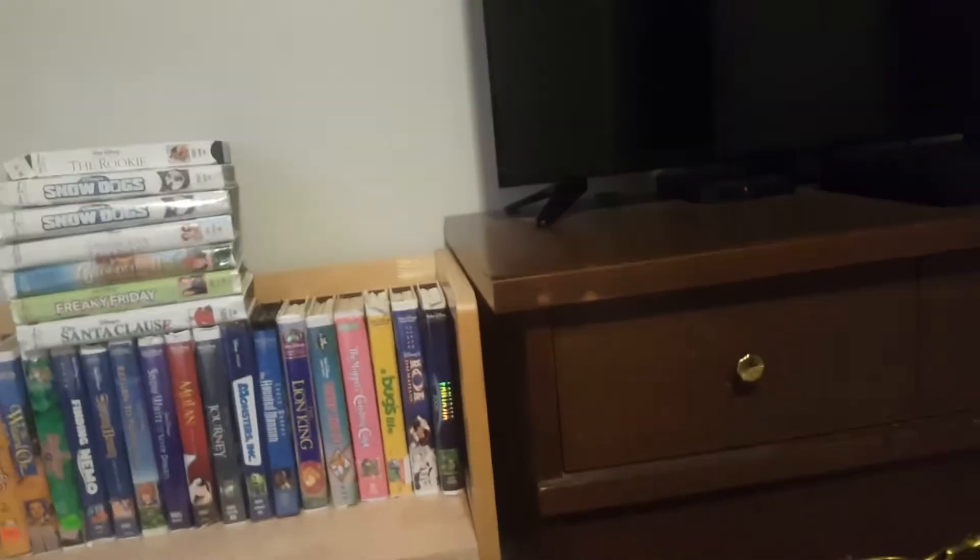Here's my huge Walt Disney's Masterpiece Collection. Let's get started. Starting with the 1995 VHS of The Lion King.